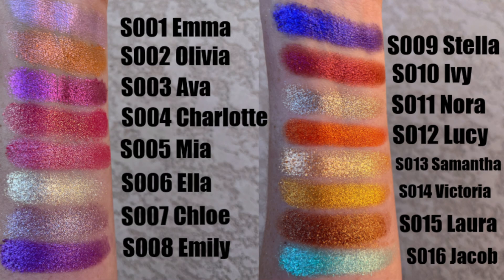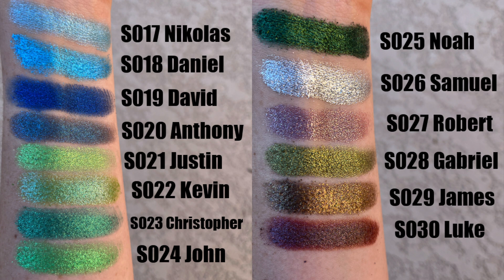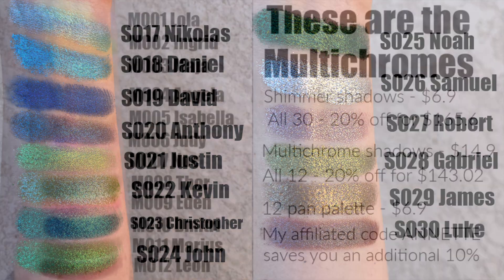I don't want to just make this a huge swatch party video, so I'm going to show you some looks instead. I'll show you some swatches while I give you more information. The shimmer shadows are going to retail for $7 each. The multichromes are going to be $15 each. There are single eyeshadow containers for $3, as well as a 12-shadow empty palette you can buy for $7.